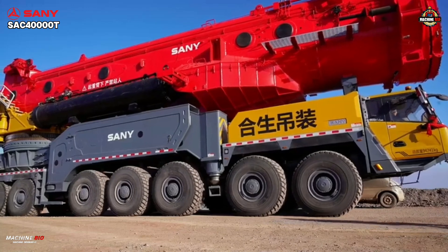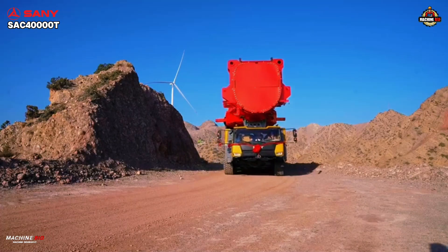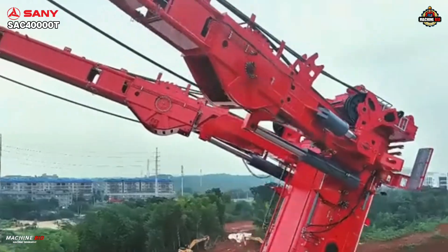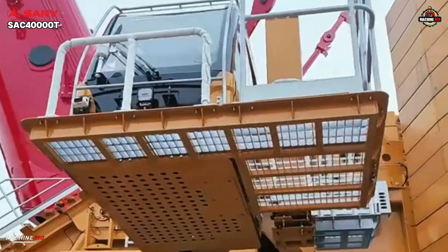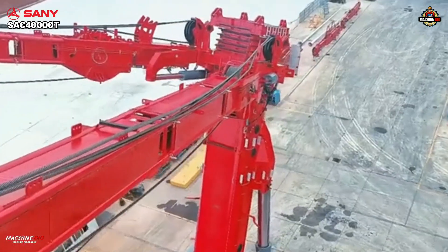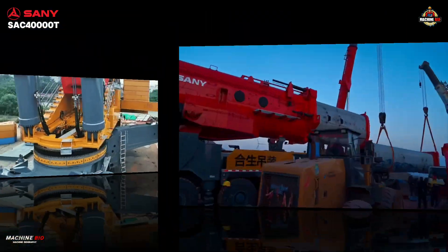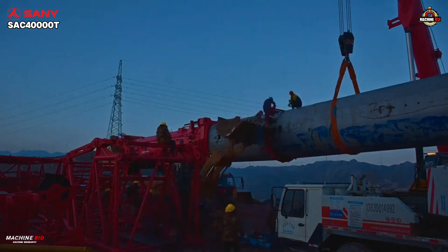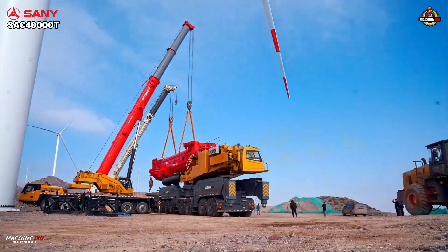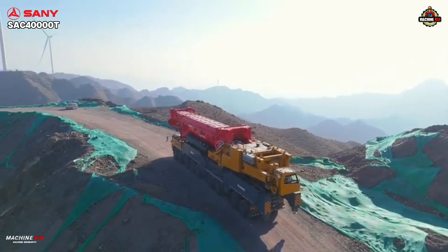Compact yet formidable, it embodies Sany's design philosophy: powerful performance in a maneuverable frame. And for the operators, comfort and safety take center stage. A suite of intelligent monitoring systems, load safety controls, and quick assembly features streamline setup, reduce downtime, and lower risks on site. Sany's approach is pragmatic — less spectacle, more reliability. It's a crane designed not for headlines, but for hard days and complex projects.